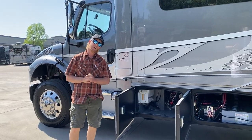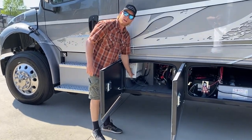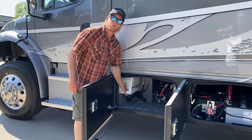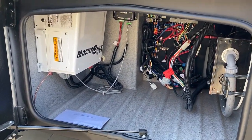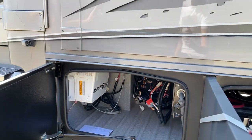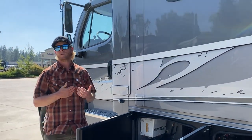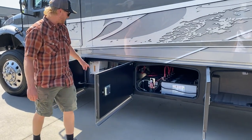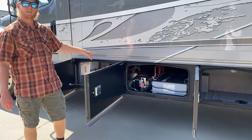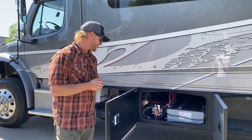Over here on the other side of the DX3 34KD, we have our 2,800-watt Magnum energy inverter, which is also going to charge your batteries. It gives you plenty of power if you need to do any sort of dry camping using AC power but don't want to start up your generator. There's also a surge protector built into your transfer switch, so you don't have to worry about purchasing one of those with this unit.